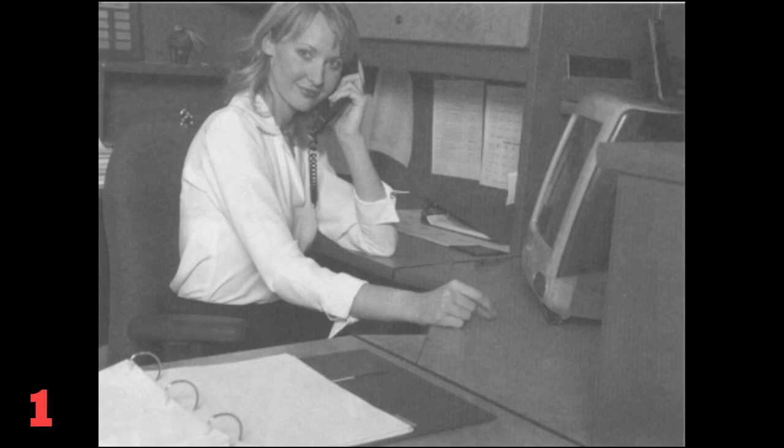Number 1. Look at the picture marked number 1 in your test book. A: She's staring at the monitor. B: She's opening the file folder. C: She's holding the receiver. D: She's turning on the computer.